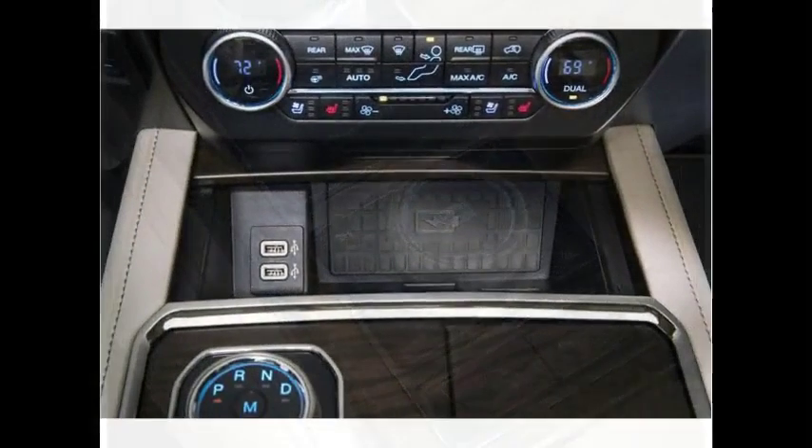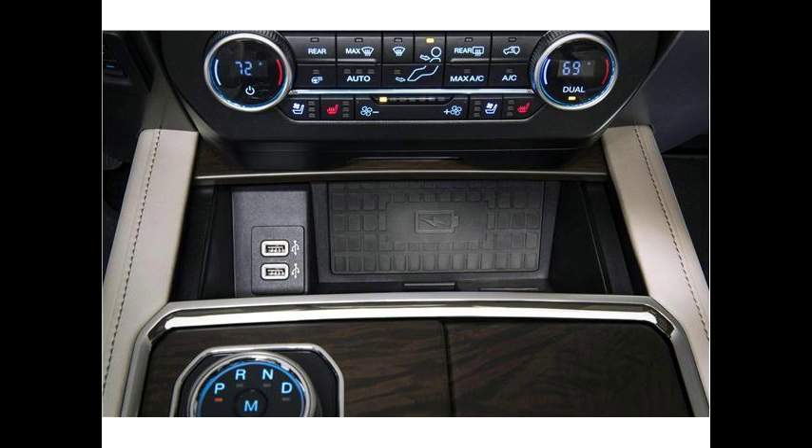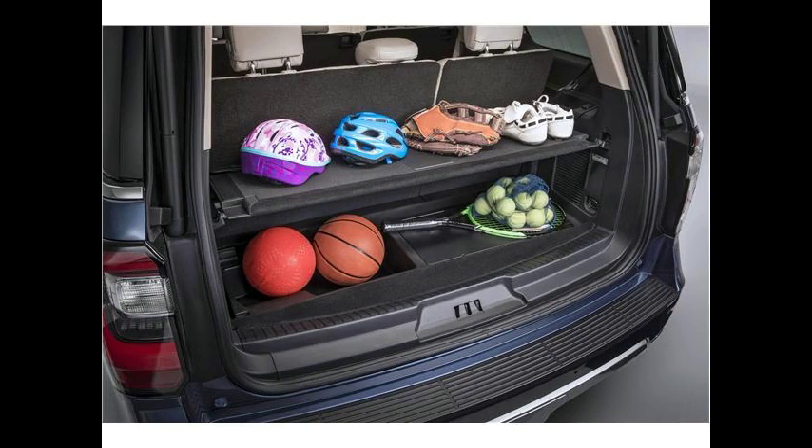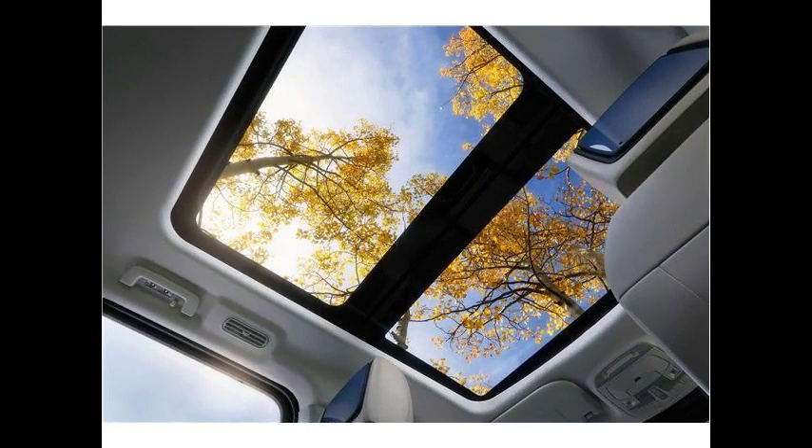How much does the Ford Expedition cost? The redesigned Expedition has a starting price of around $51,700, which is a few thousand dollars more than the outgoing model's base price. That starting price also surpasses the cost of most rivals' base trims. There are two higher trims, the Limited and the Platinum.